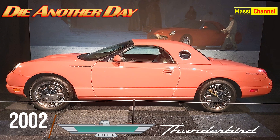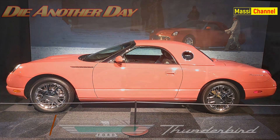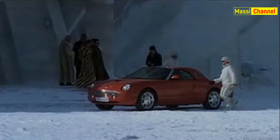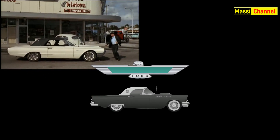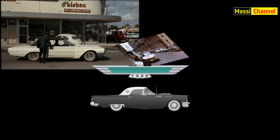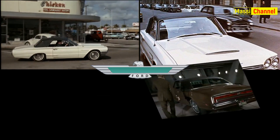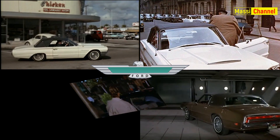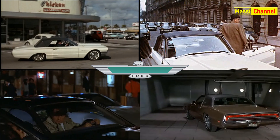La Ford Thunderbird guidata da Jinx in La Morte Può Attendere era già apparsa altre quattro volte nel team di 007. È infatti l'auto dell'alleato della CIA Felix Leiter in Goldfinger, del criminale Emilio Largo in Thunderball, dei sicari Wint e Kidd in Una Cascata di Diamanti, e del generale russo Gogol in Bersaglio Mobile.